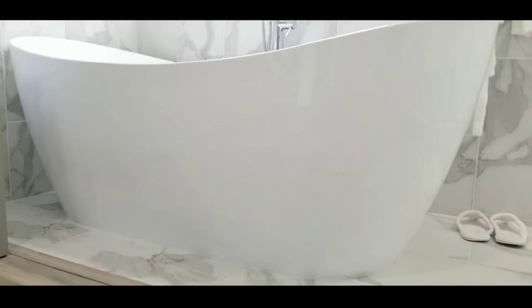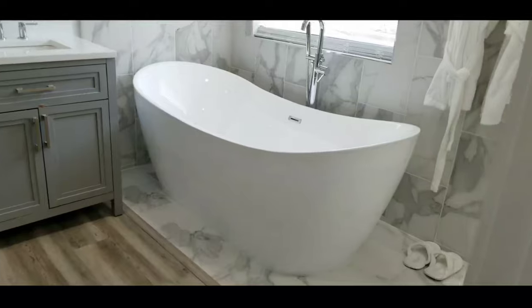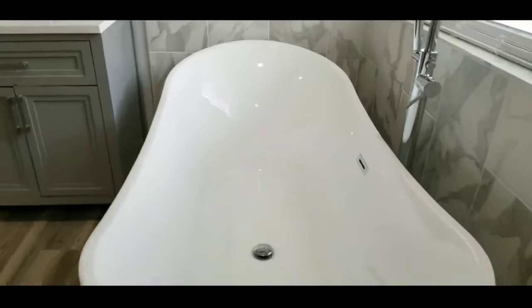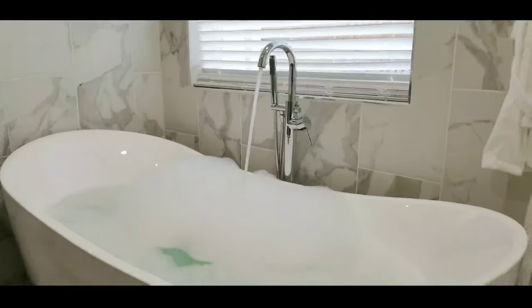Stain and scratch-resistant. We applied white silicone all around the bathtub for a clean look. The shape of the bathtub is ideal for relaxation — it conforms perfectly to the curvature of our back, making it really relaxing to sit or lay. Definitely a spa experience at home.